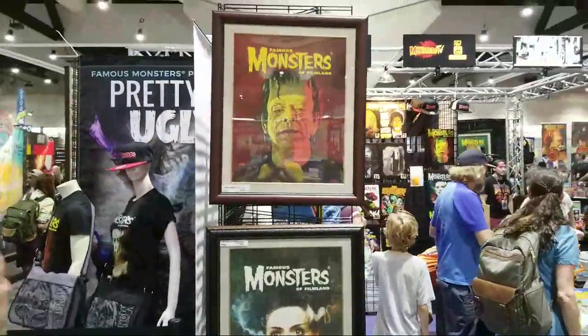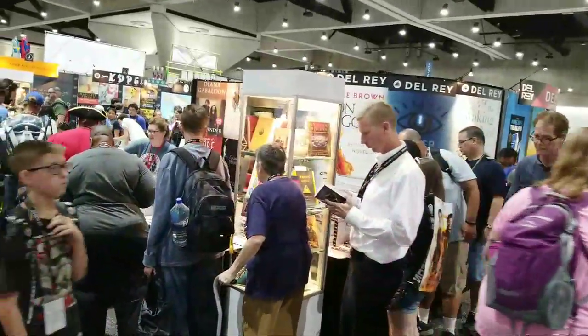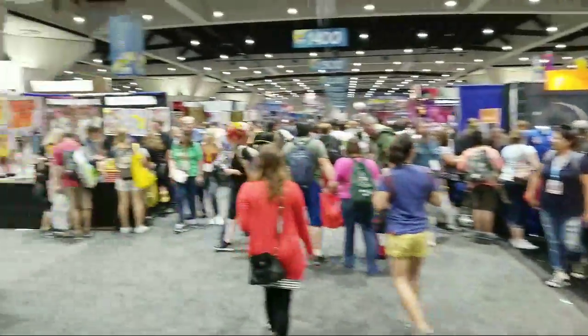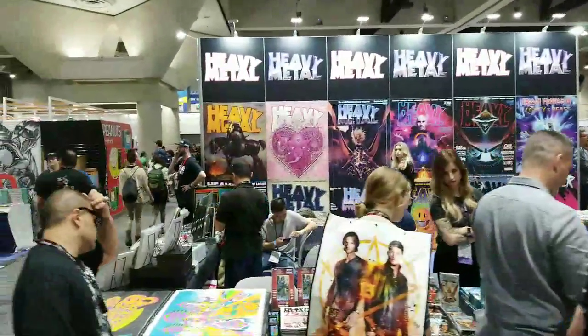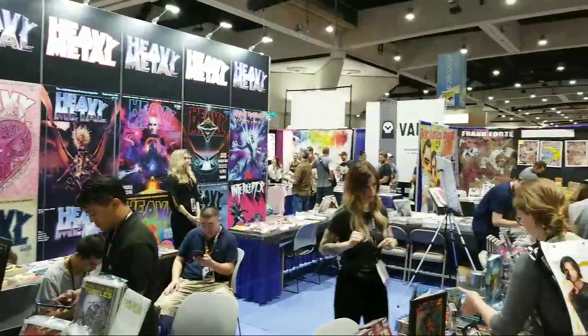Famous Monsters of Filmland — Frankenstein — always super popular. This is the Del Rey Bookstore, where people are standing in line either to buy books or maybe to get their books signed. Over here is the Heavy Metal booth, with the Heavy Metal Adult Illustrated Fantasy Magazine.